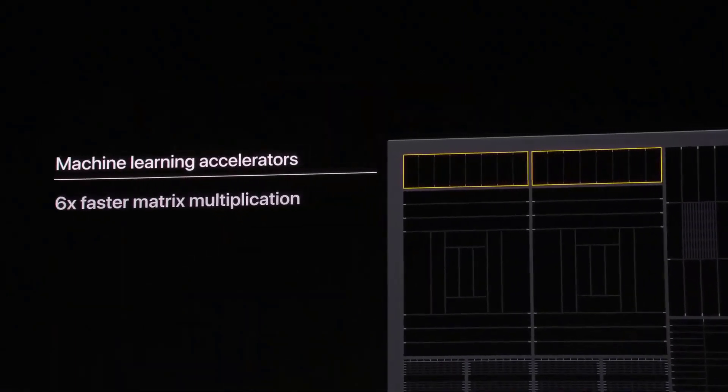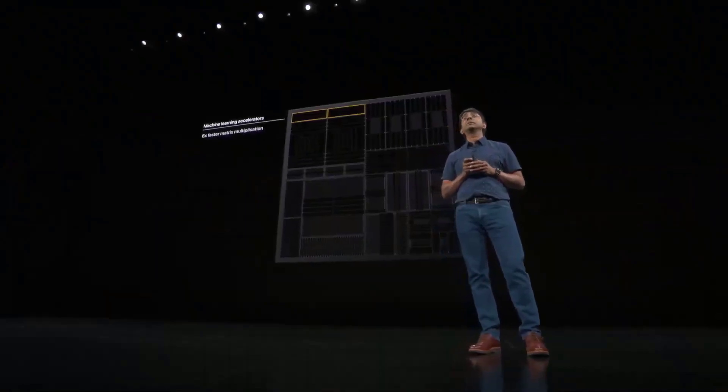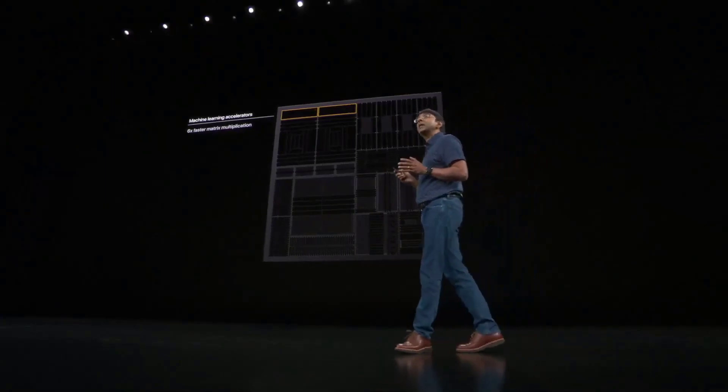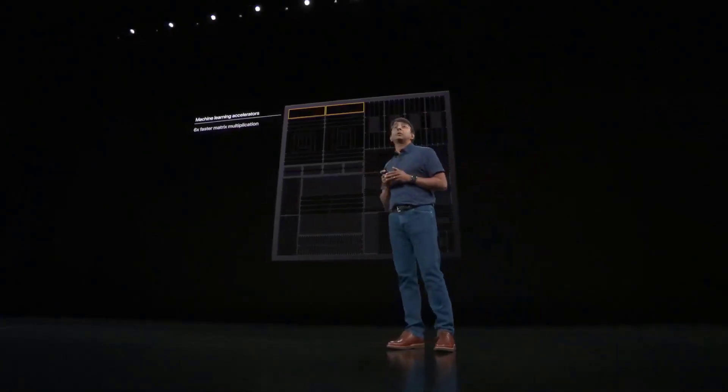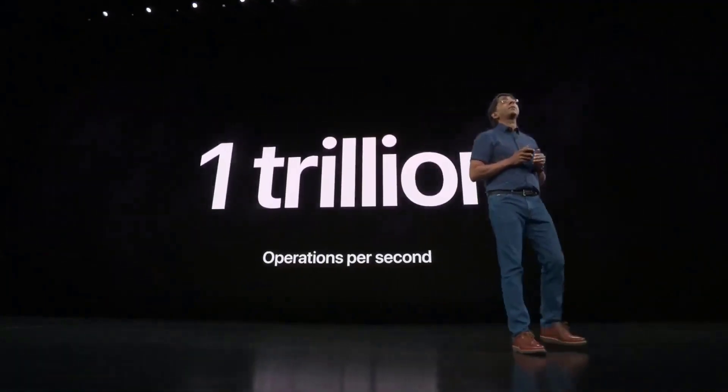These accelerators are built to run matrix multiplication very fast — that's an operation used frequently in ML computation. These dedicated accelerators allow the CPU to process matrix math operations up to 6x faster, making the CPU capable of over 1 trillion operations per second.